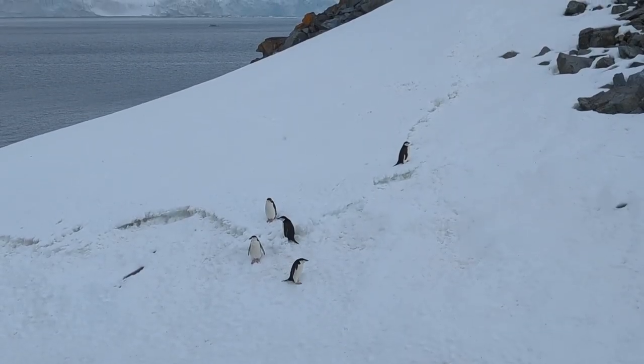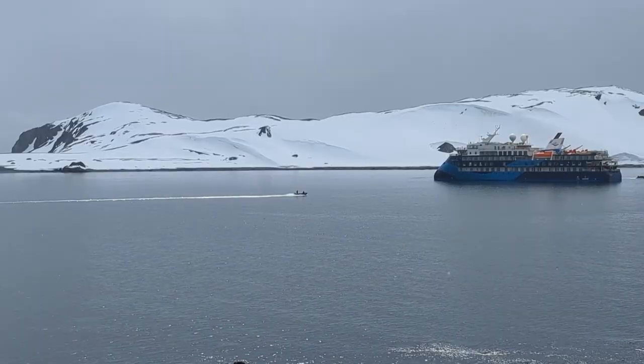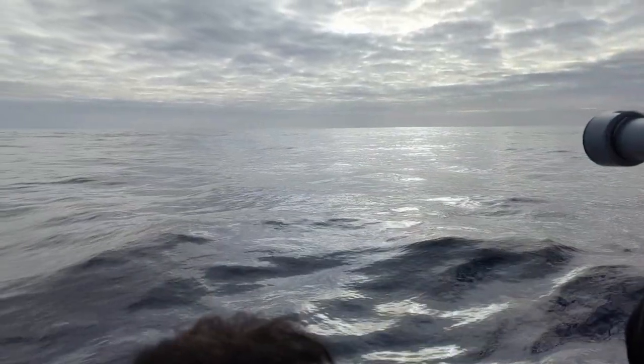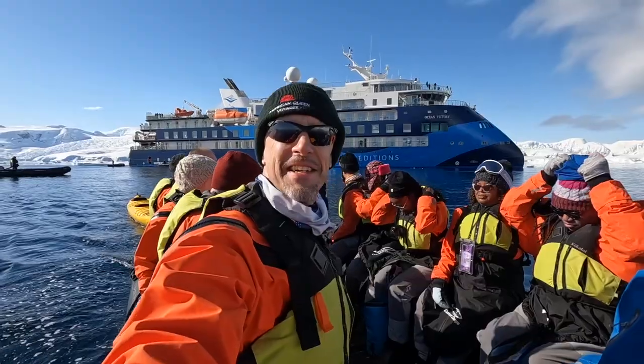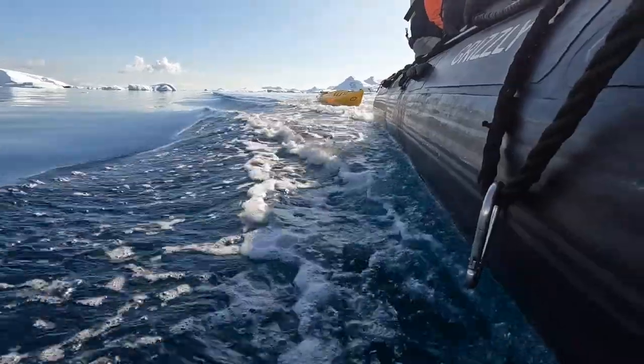My cruise in Antarctica with Albatross Expeditions was my third time visiting the White Continent. By now I've picked up a few things about how to pack for an expedition cruise to Antarctica. I've learned what the ships provide and what you will need to put into your suitcase. This video will give you my best tips and guidelines for packing for your cruise to Antarctica.